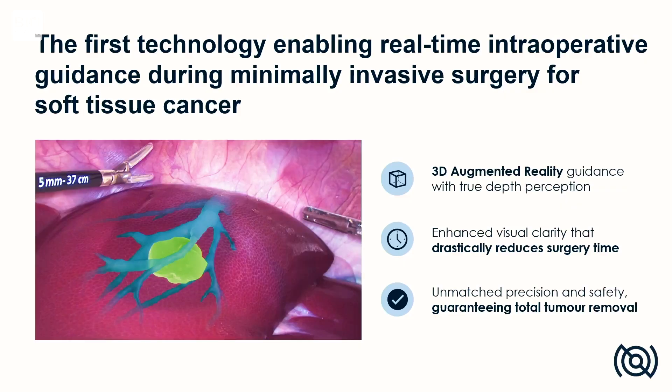Structures that otherwise would have been hidden in the camera view. As a result, they will have significant time savings — up to 30 minutes per every procedure performed — and they will also be able to remove the tumor both safer and more precisely.